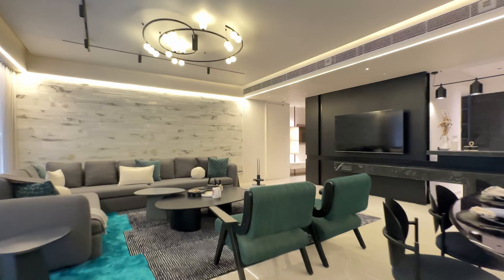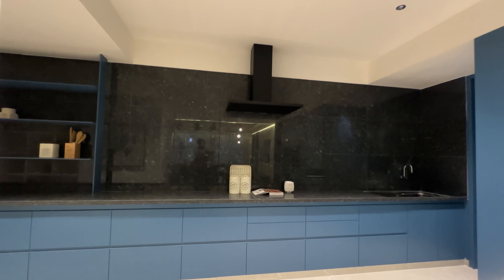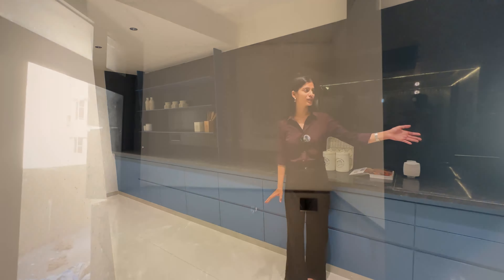Now moving towards the kitchen of the apartment. The size of the kitchen is 9 by 11.2, having a long platform for storage space and attached with a utility area.